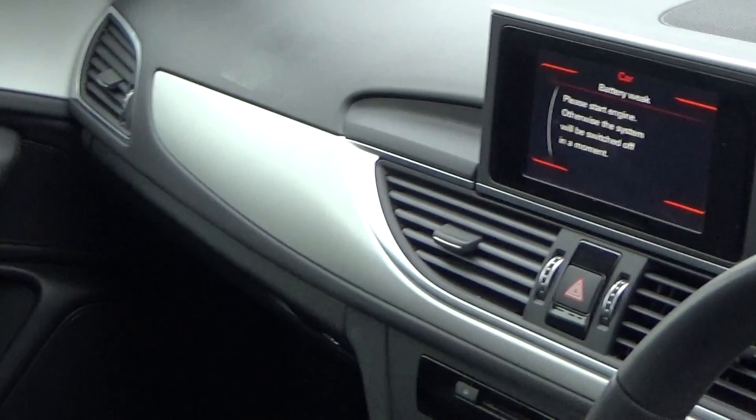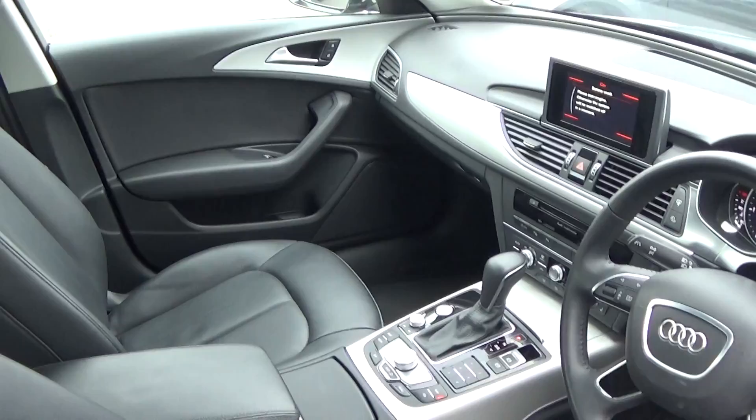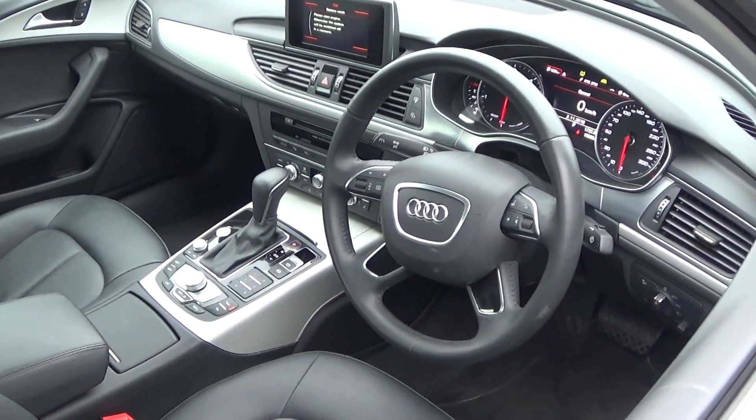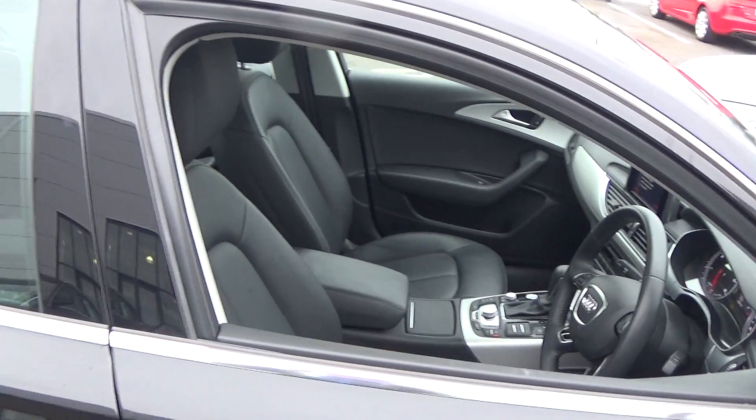Bluetooth functionality is built in for your mobile phone preparation, cruise control, and as previously mentioned heated seats — a long list of equipment as you would expect with the Audi A6, 2 litre TDI, 150 brake horsepower, finished in a striking brilliant black exterior.